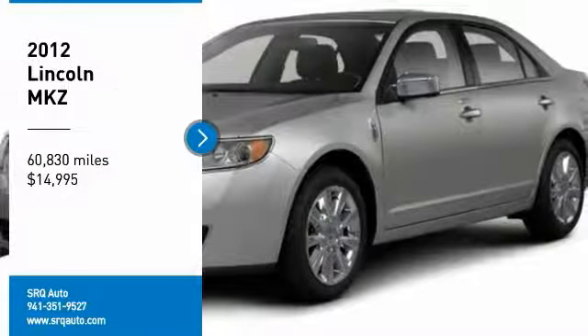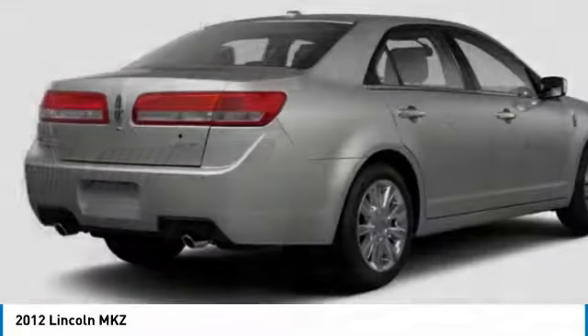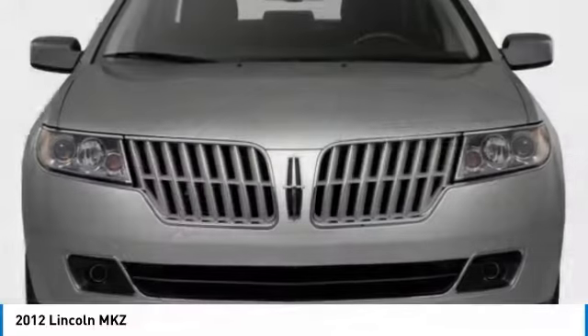Looking for the right vehicle? Check out the 2012 Lincoln MKZ with sharp angles, sleek lines, and a sculpted body. The Lincoln MKZ has an impressive stance and a dynamic design.